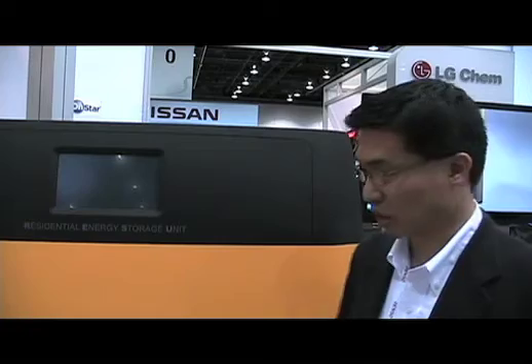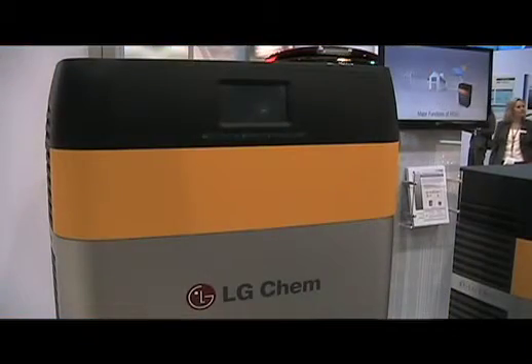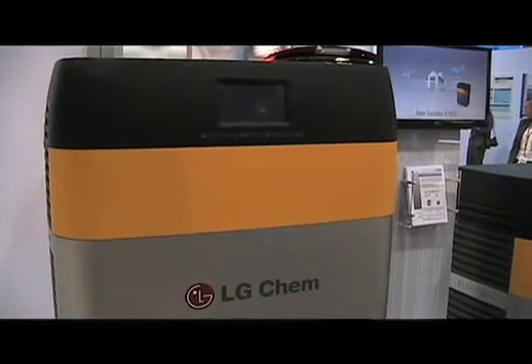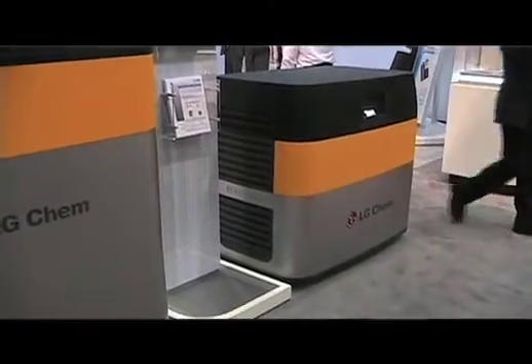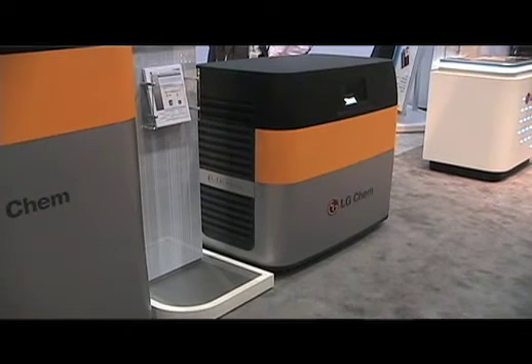We have two different models here — what's the difference between these two? The main difference is the energy capacity and the area of deployment. This larger unit is similar to what we'll be deploying with Southern California Edison; it provides four kilowatts of power and ten kilowatt hours of energy. The smaller unit is being deployed on Jeju Island in South Korea as part of the Jeju Island smart grid testbed, and it provides two kilowatts of power with five kilowatt hours of energy.